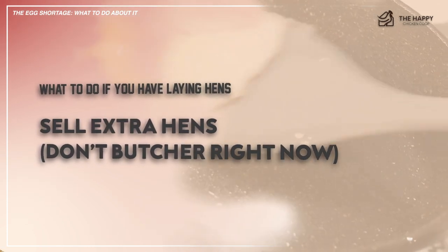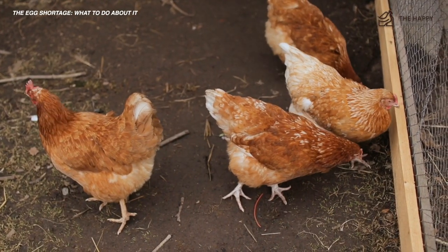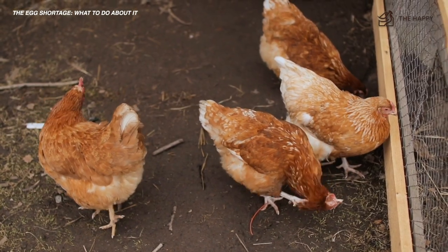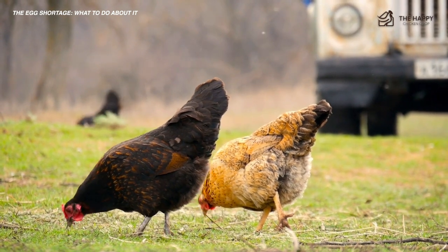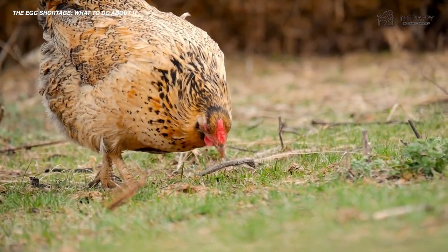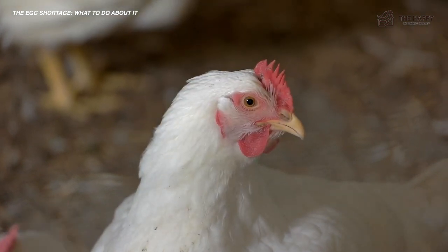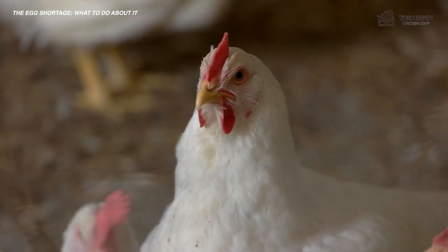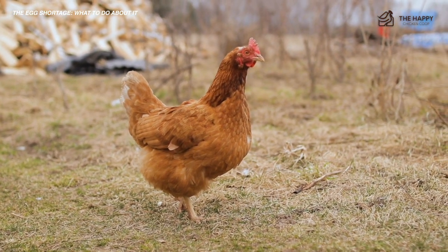Another thing to do is sell extra hens. Don't butcher right now. If you've got too many hens, now is not the time to butcher the extras. Even if your hens are older, laying fewer eggs, or not playing nicely with the other chickens in your flock, it's best to sell or give them away. Unless you need the meat, find them a new home instead of sending them to freezer camp. Other backyard keepers will be thrilled to add more egg producers to their backyard, especially in an egg shortage. Your old hen may only lay two or three eggs a week, but for your neighbor, those two or three eggs could be more than what they can find in the grocery store.